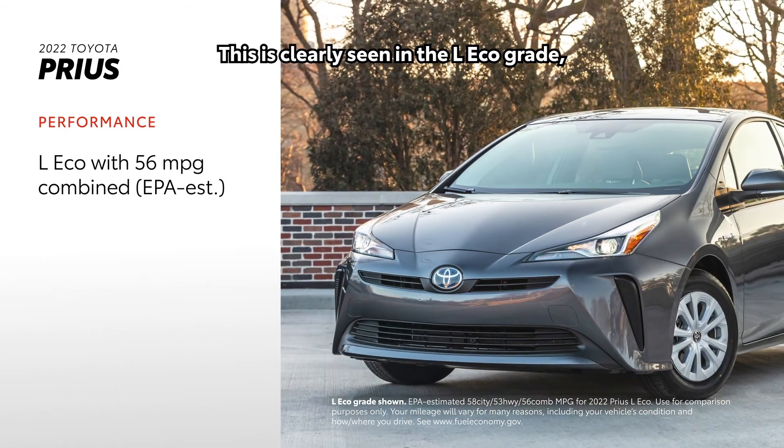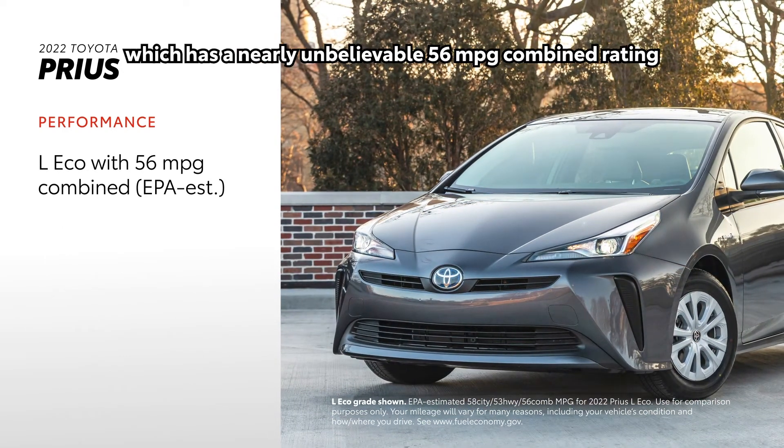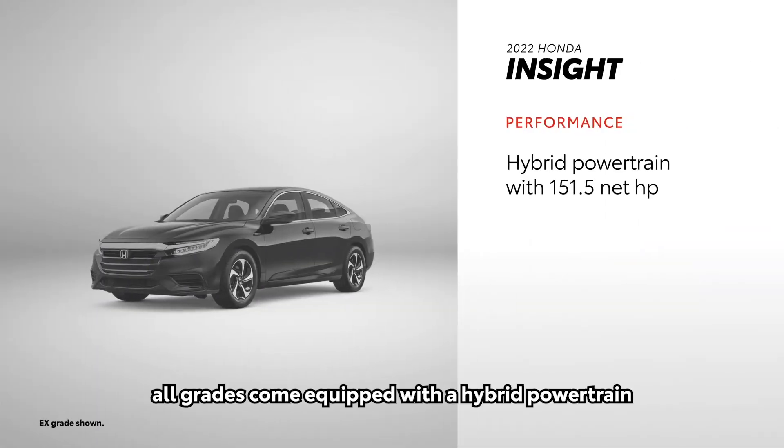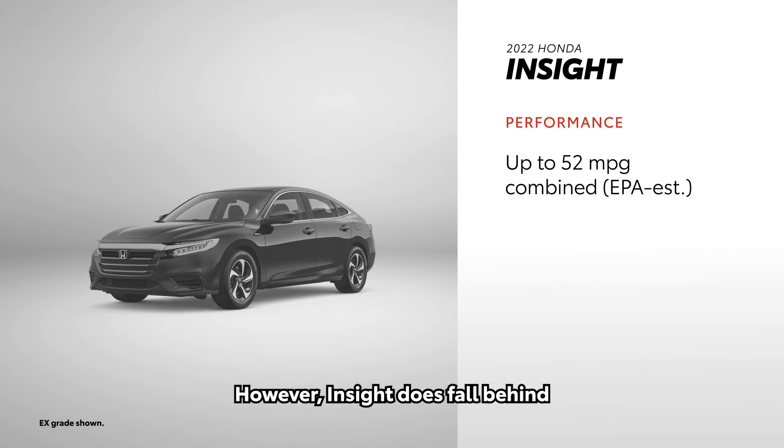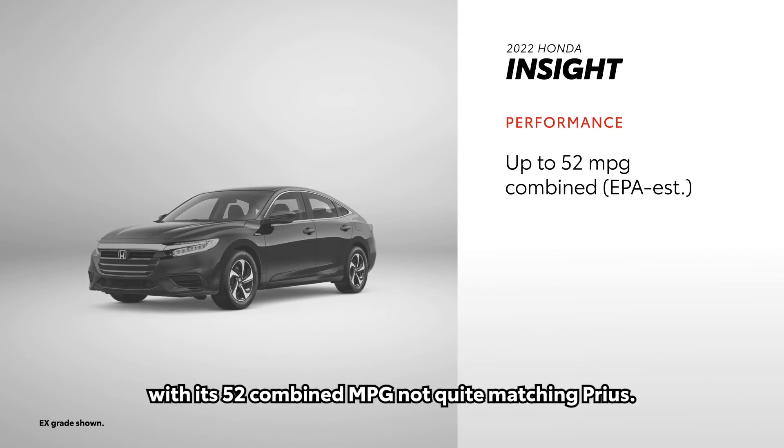The Prius L Eco grade has a nearly unbelievable 56 mpg combined rating from the EPA. On the Insight side, all grades come equipped with a hybrid powertrain that produces 151.5 net horsepower. However, Insight does fall behind when it comes to fuel economy ratings, with its 52 combined MPG not quite matching Prius.